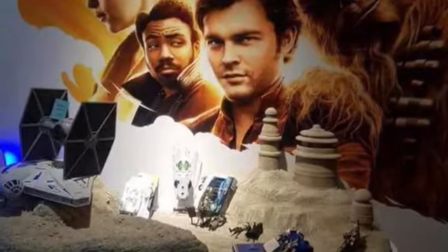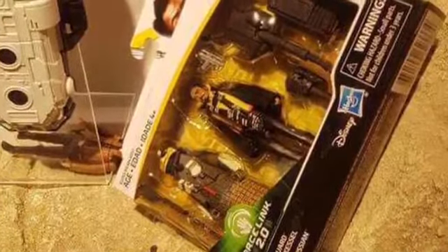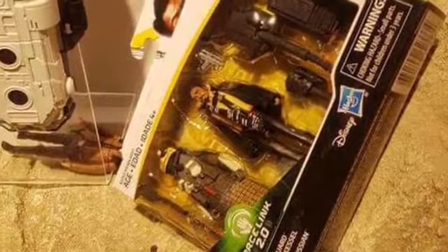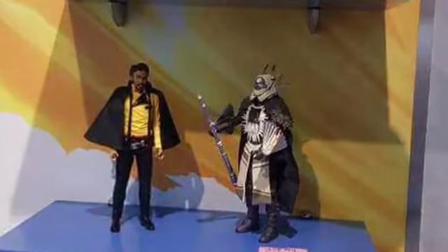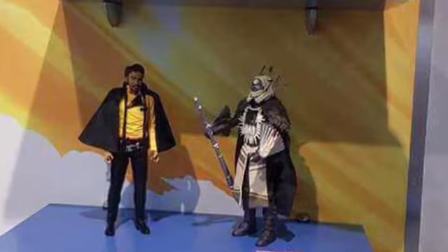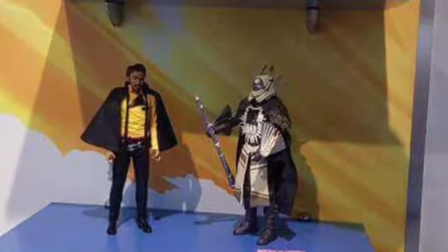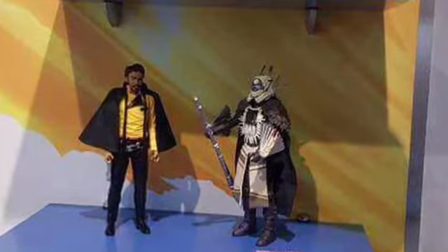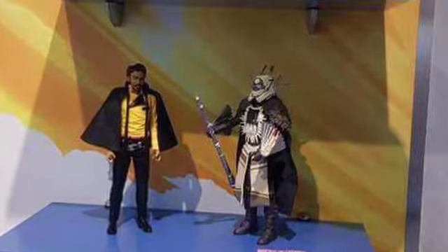You can also see the land speeder that Solo was driving in the trailer. Here we have our Lando Calrissian — looks like it's the 3.75-inch figure along with one of the guards. That particular figure is not the same one pictured in the package, so I'm not sure if this is part of a different line or a different scale, but it looks really cool and I cannot wait to get my hands on that Lando.